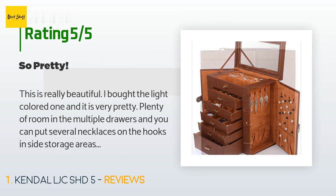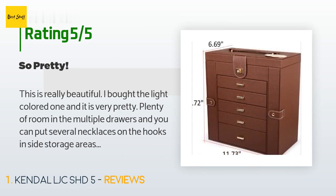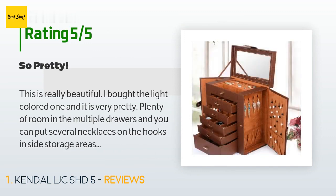A customer said: 'This is really beautiful. I bought the light colored one and it is very pretty. Plenty of room in the multiple drawers, and you can put several necklaces on the hooks inside the storage areas. There are eight hooks on each side with a fabric pocket below for longer chains to rest in.'